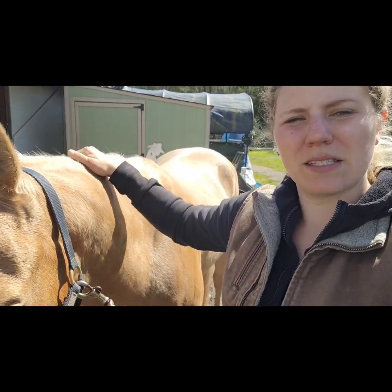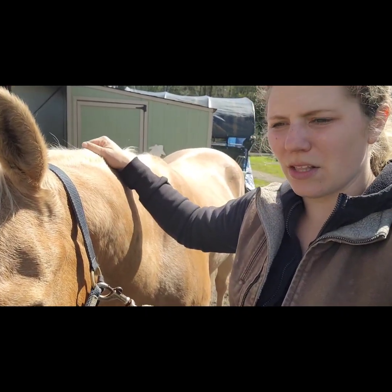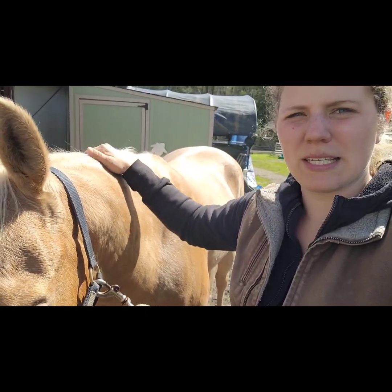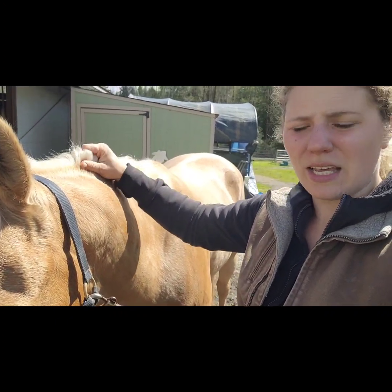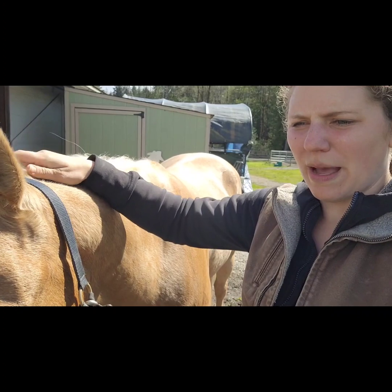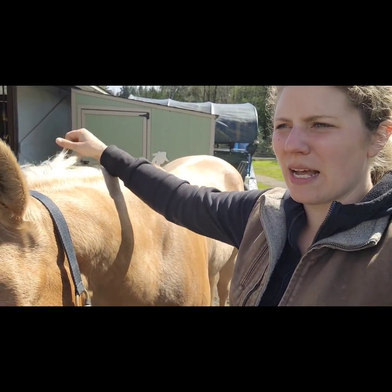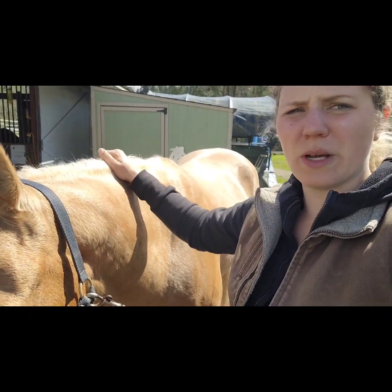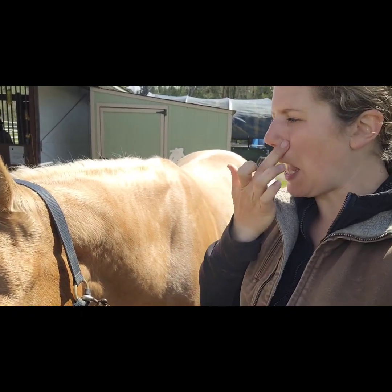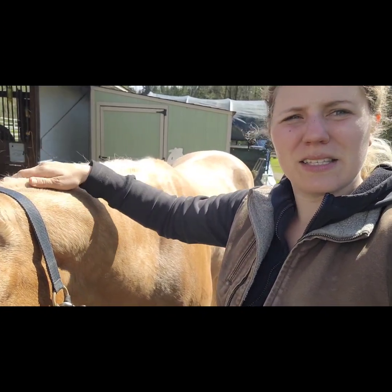Prior to getting this appointment, I had a gal come out and do some body work with him, and she thought that his discomfort was isolated to the stifle or hip area, potentially the hock, which I knew we've had problems with in the past. So with this vet appointment, I gave her that information and she quickly found through a lameness exam that he was grade one positive on the left hind stifle.